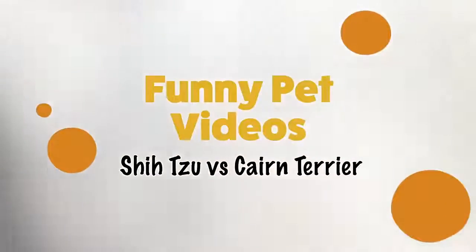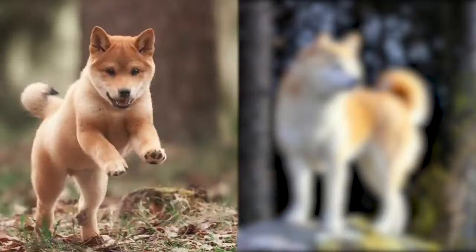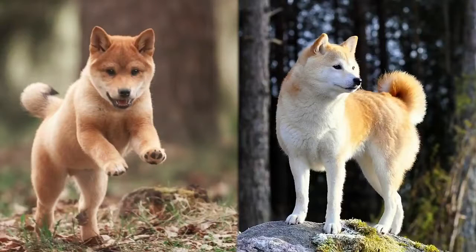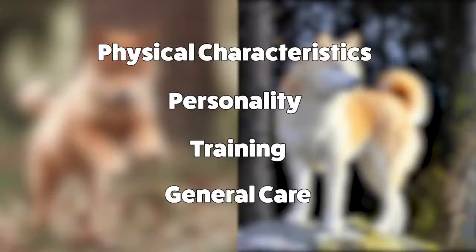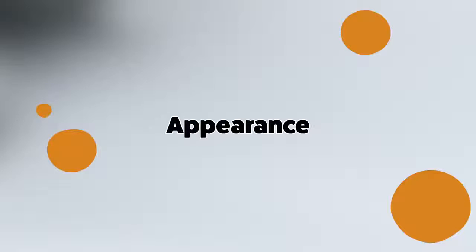Hey guys, welcome back to Funny Pet Videos. Today we'll be looking at two types of dog breeds, the Shiba Inu and Akita. We'll be doing a side-by-side comparison, looking at their physical characteristics, personality, training, and general care to keep them happy and smiling. Let's begin by looking at the Shiba Inu.